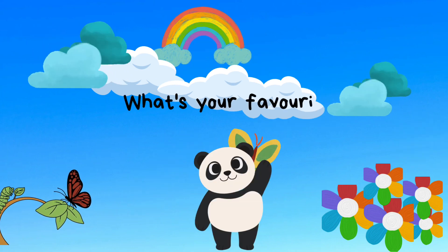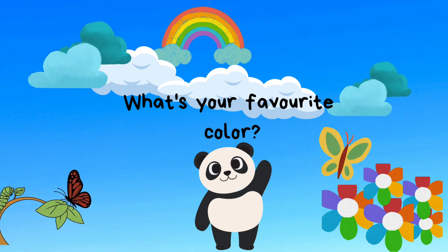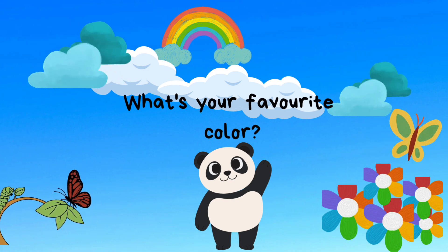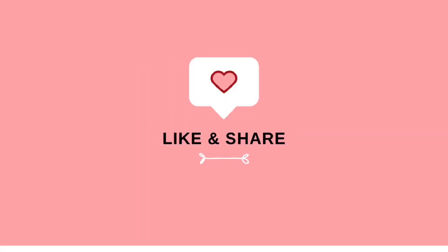Are you understanding all the colors? Tell me, what's your favorite color? Bye-bye. See you next time. Bye-bye. And do subscribe, like, and share.